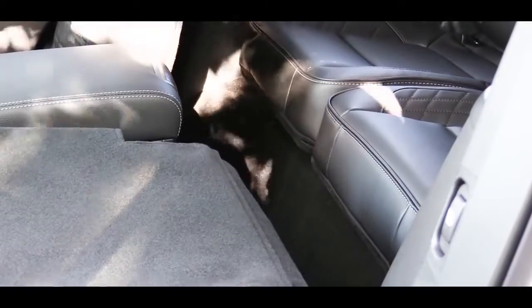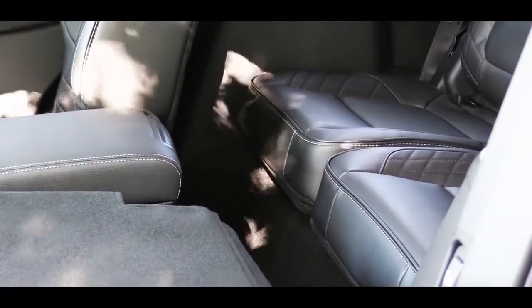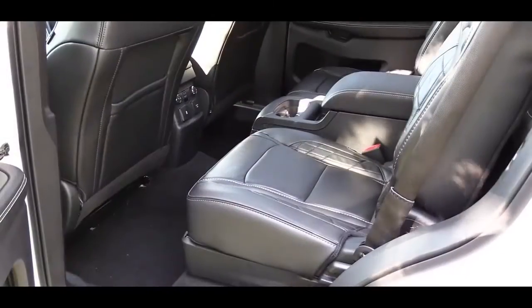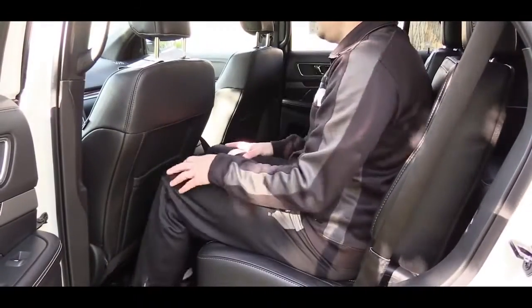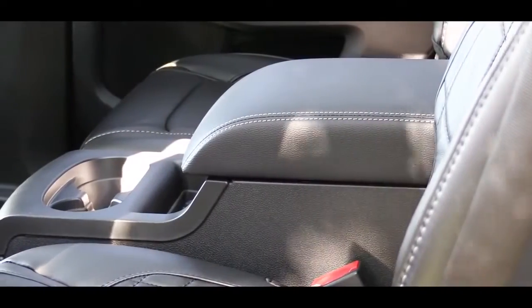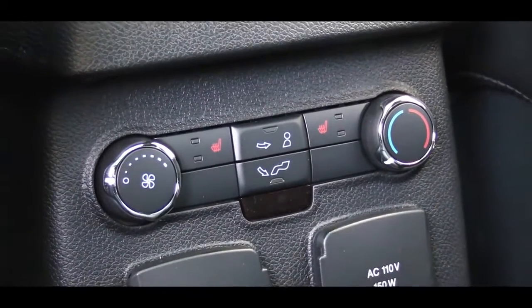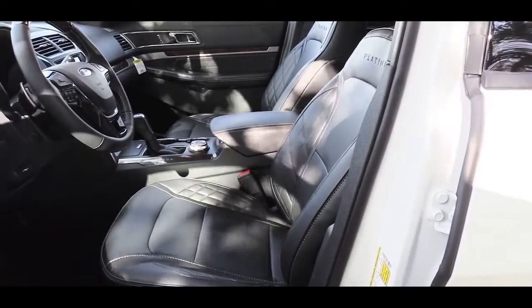Let's test the rear legroom. Being six feet tall, the third row legroom comes in at 33.3 inches — here's how much space that gives me back there. Second row legroom is 39.5 inches, which is noticeably more comfortable. Second row passengers also get a center armrest with cup holders, and the second row seats are heated on the Limited and above.